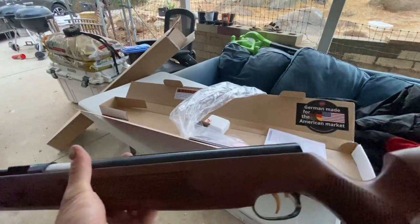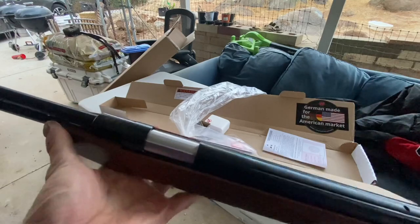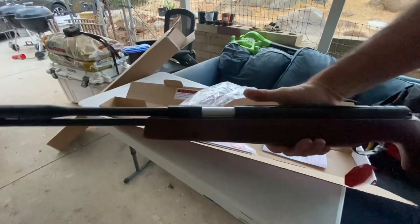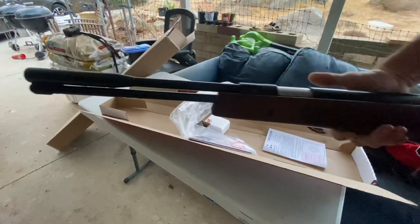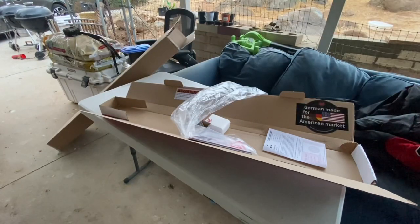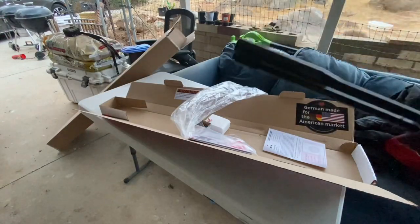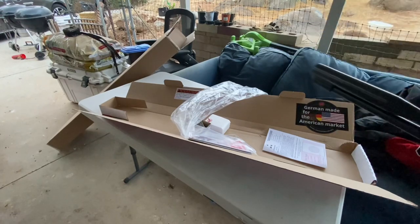Well, that's what I got — .22 caliber Weihrauch HW 97K springer. Pretty excited about this gun. I've wanted one for a long time. It's a beautiful gun. Under-lever, fixed barrel. No moderator — I didn't want the moderator. German made for the American market. They were shooting H&N's in there. I'm gonna shoot some Crosman. Alright, thanks everybody for watching. Let's get started.